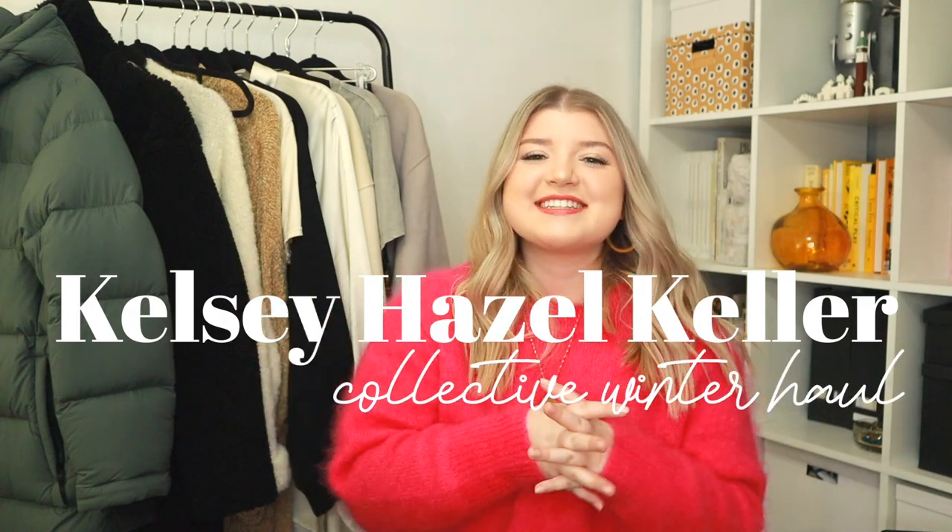Hey, what's up you guys? It's Kelsey. Welcome to my channel or welcome back to my channel. So today we are going to be doing a collective fall slash winter haul. I live in Canada and it's been winter for a minute already, but most of these pieces would be fall slash winter.